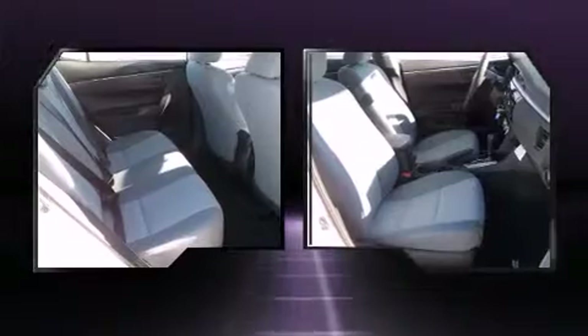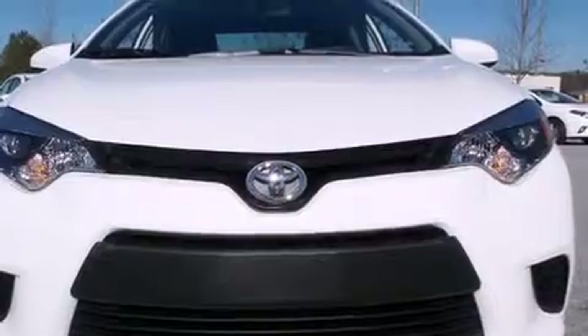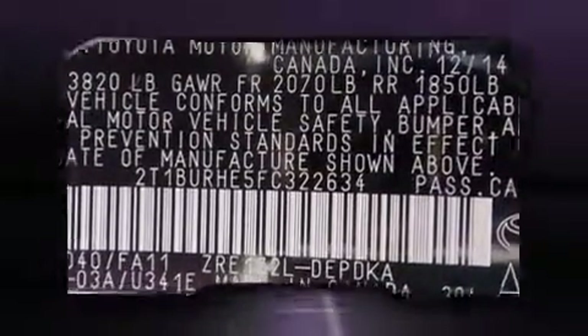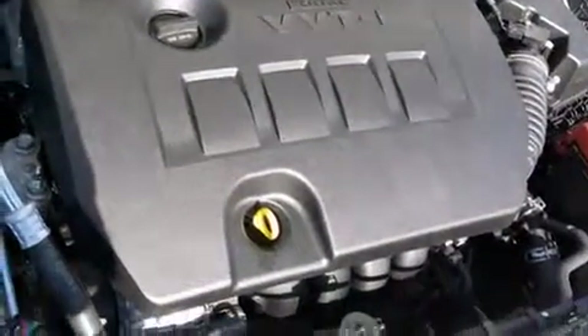Toyota also prioritized safety and security by including head curtain airbags, front and side impact airbags, traction control, brake assist, a panic alarm, and ABS brakes. With electronic stability control supplementing mechanical systems, you'll maintain precise command of the roadway.